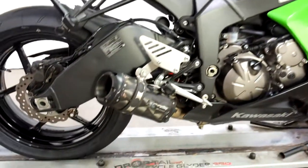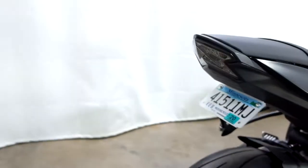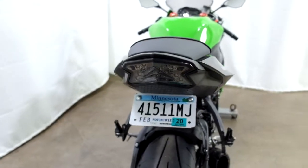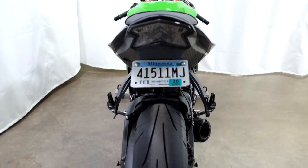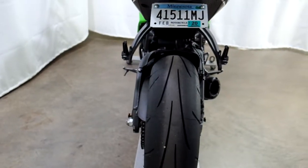This bike also comes with a Two Brothers pipe, stand spools, a fender eliminator with an integrated tape. Back tire as well looks like it's in really good shape, service will make sure that it is.